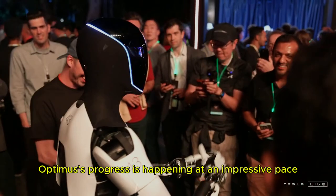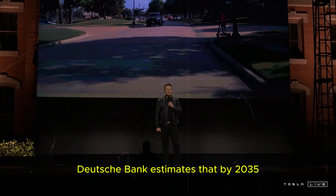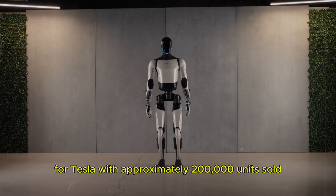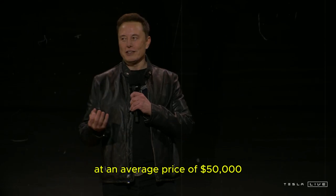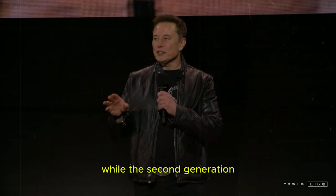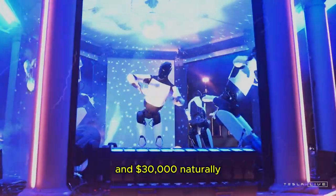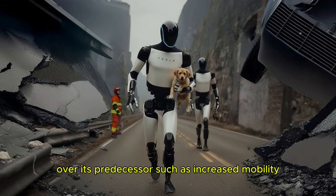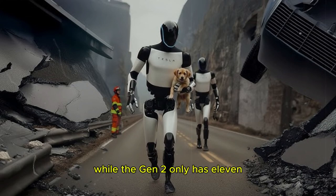Optimus' progress is happening at an impressive pace. Deutsche Bank estimates that, by 2035, the robot could generate around $10 billion in annual revenue for Tesla, with approximately 200,000 units sold at an average price of $50,000. This projection refers to the third-generation model, while the second generation is expected to cost between $20,000 and $30,000. Naturally, the Gen 3 will bring significant improvements over its predecessor, such as increased mobility — its arms will have 22 degrees of freedom, while the Gen 2 only has 11.